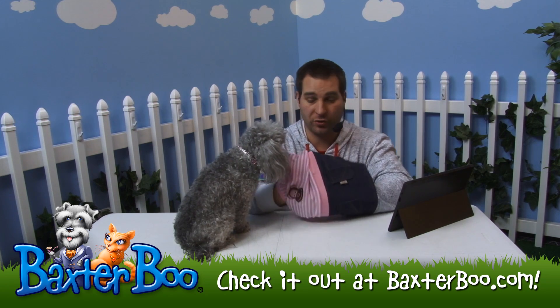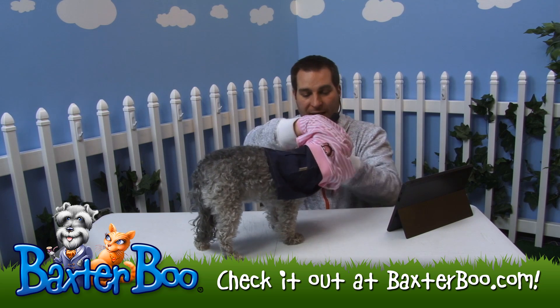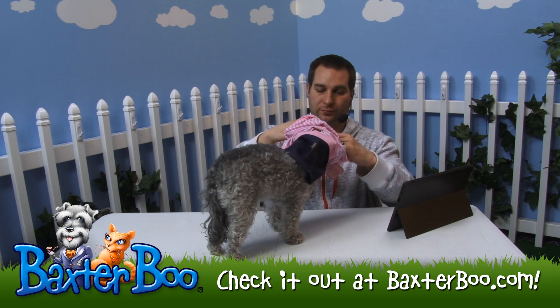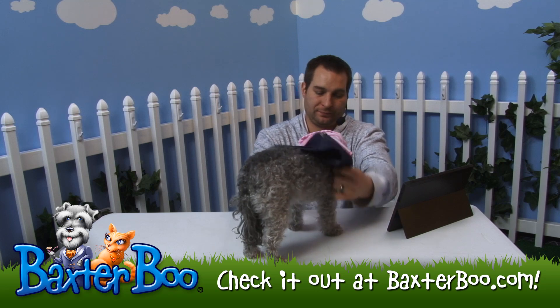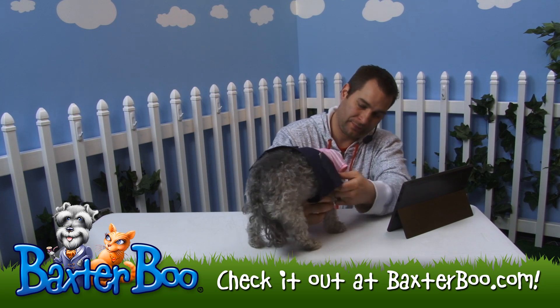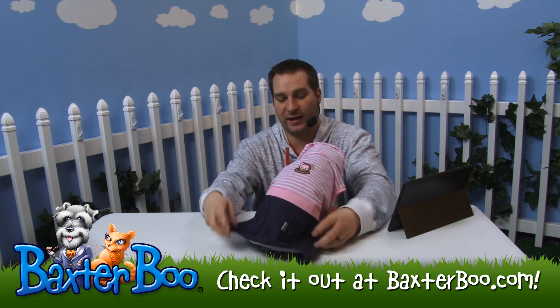You don't have to worry about messing with any velcro or snap enclosures. Basically just take your dog's head, guide it through the head hole all the way through, adjust it on back, then guide their legs through the leg holes as well. You're all set after that and your dog will look fantastic.